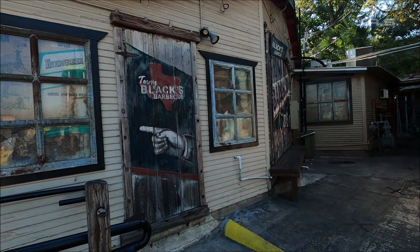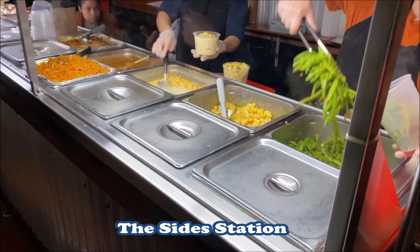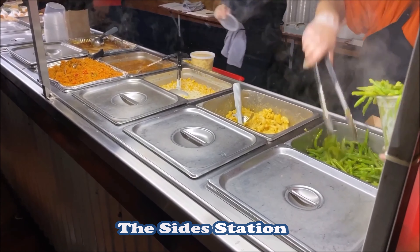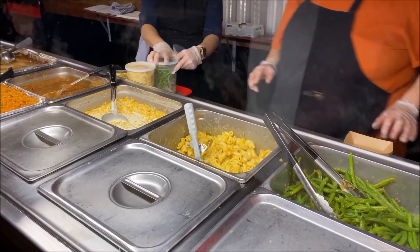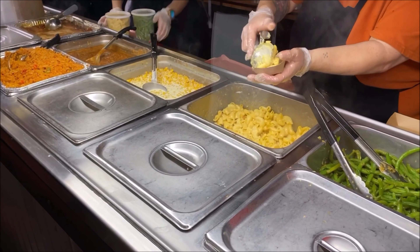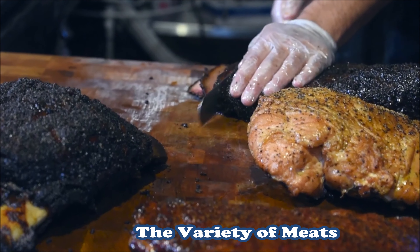As far as the actual restaurant goes, you walk in, stand in line, and choose what you want. They start you off with your sides, and then you go to the actual meat table. For my sides I got macaroni and potato salad, because I was curious about the meats and didn't want to get too full on sides. The sides are good as well — they have plenty of sauces and the flavoring was really good — but this place is all about the meats.